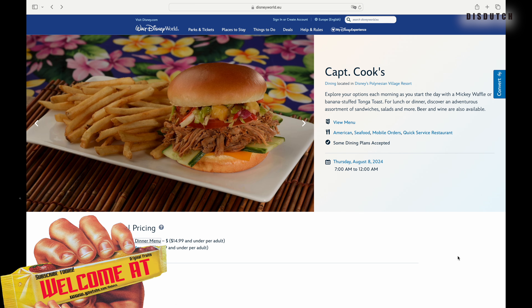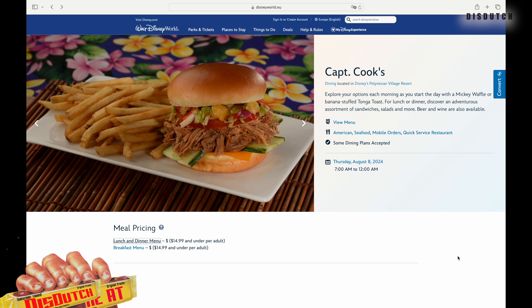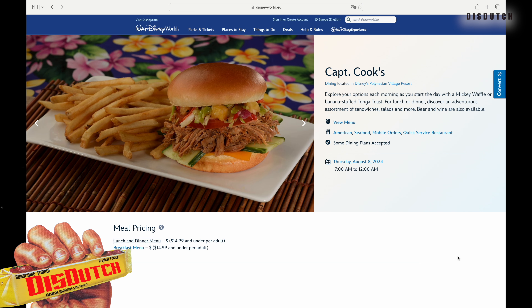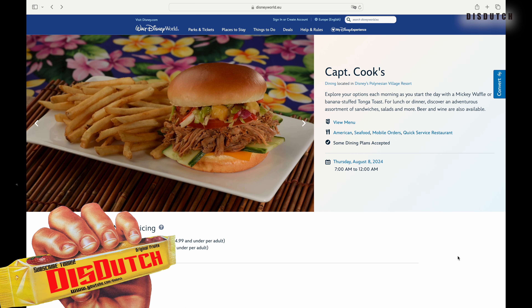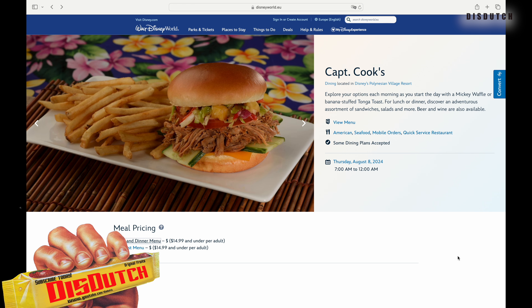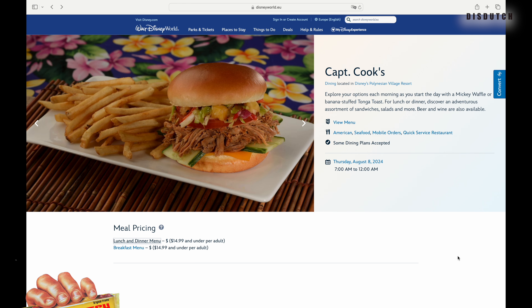Disney's Polynesian Resort is really maybe our number one — I'm saying maybe because we have a top three: the Polynesian Resort, the Contemporary, and the Floridian. To keep something within our budget range we also go to the Art of Animation, but that's a different story. I'm sidetracking, I'm sorry.